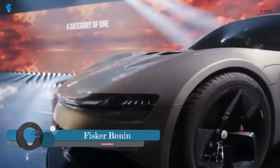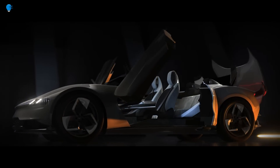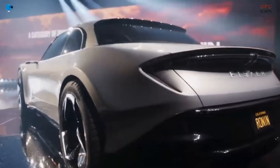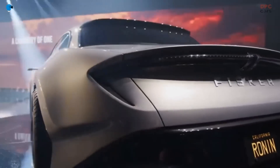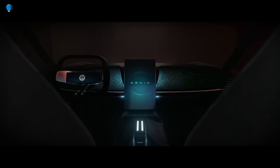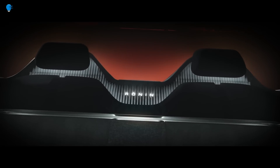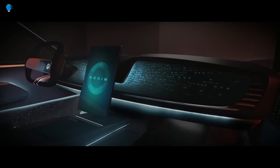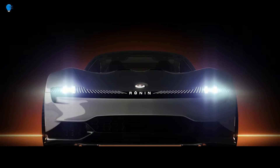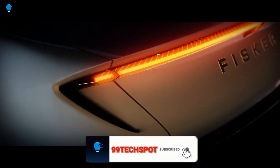The Fisker Ronin is a planned all-electric super GT convertible from Fisker Incorporated, unveiled on August 3rd, 2023 during Fisker's Product Vision Day event. It is expected to have a range of over 600 miles on a single charge, produce over 1,000 horsepower, and accelerate from 0 to 60 miles per hour in approximately two seconds. The Ronin will seat five people and feature a folding hardtop roof.